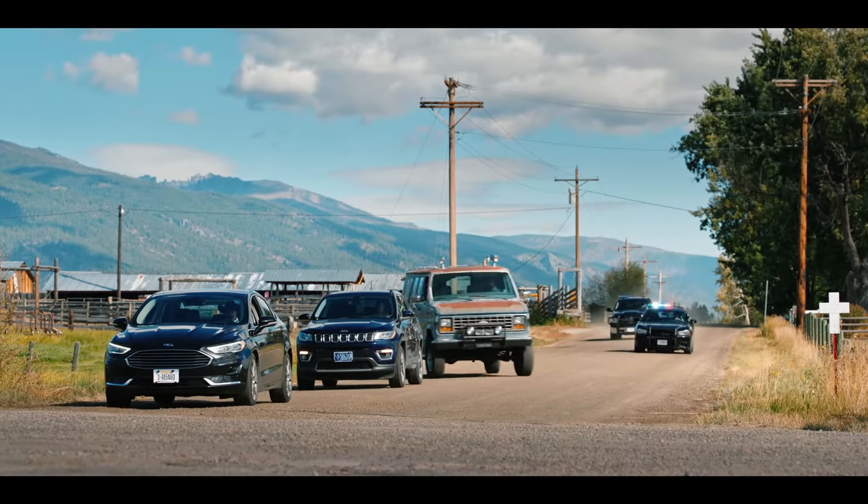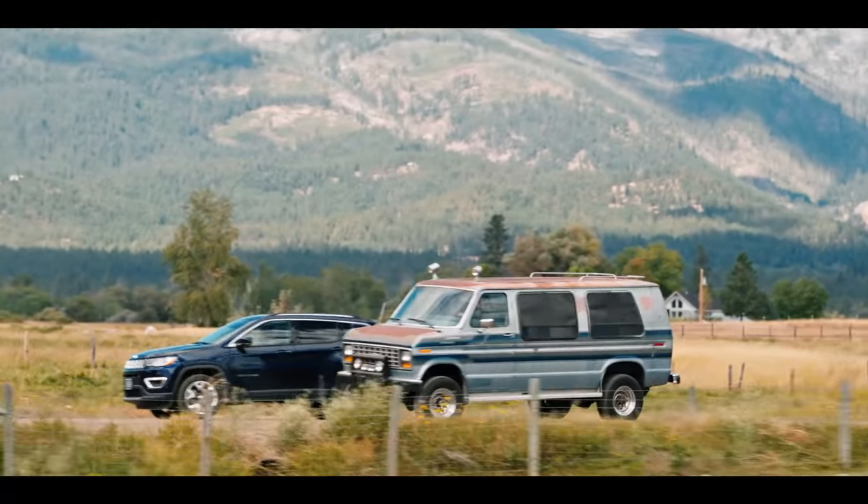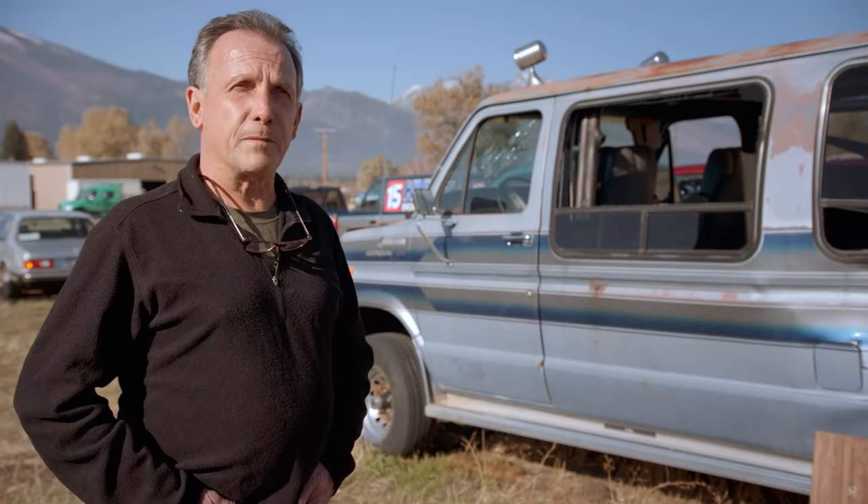This is our getaway van. They couldn't find a spare, so it definitely means we had to get it right the first time. This is a one-er — that's what we call it.